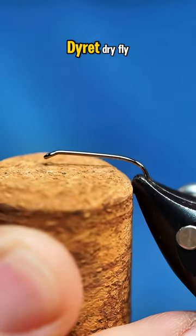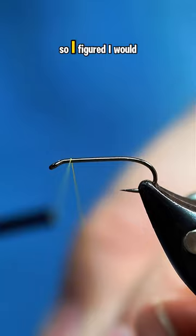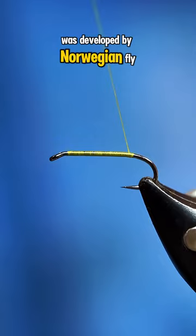This pattern is called the Diret dry fly, and I was tying up a few for my box so I figured I would film one. The Diret — or as the English call it, the animal — was developed by Norwegian fly tier Gunnar Bingen.